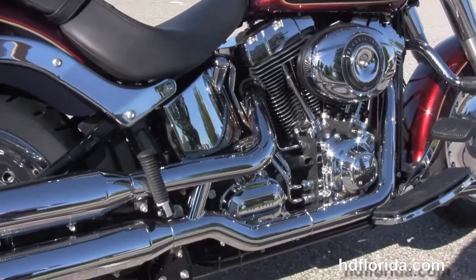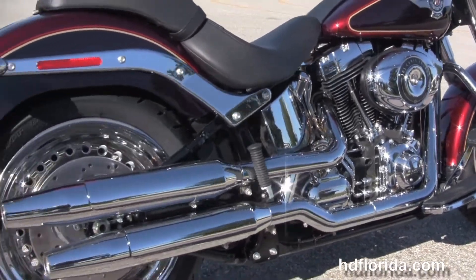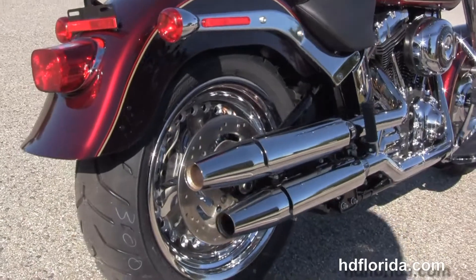We have the counter balance 103 cubic inch twin cam engine with 6 speed cruise drive transmission. It's got the chrome oil lines and chrome oil tank.